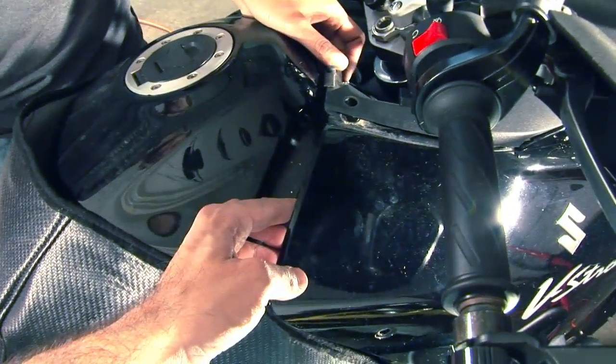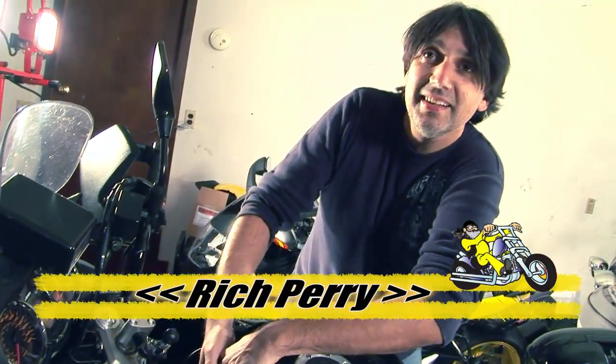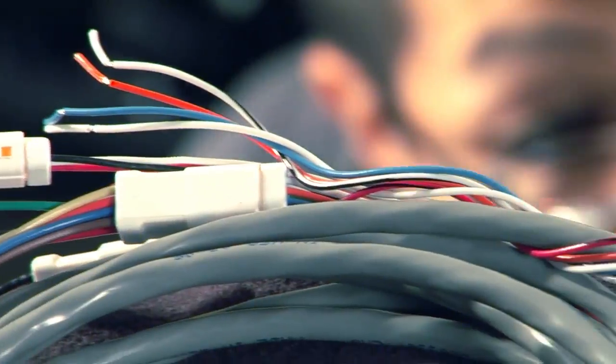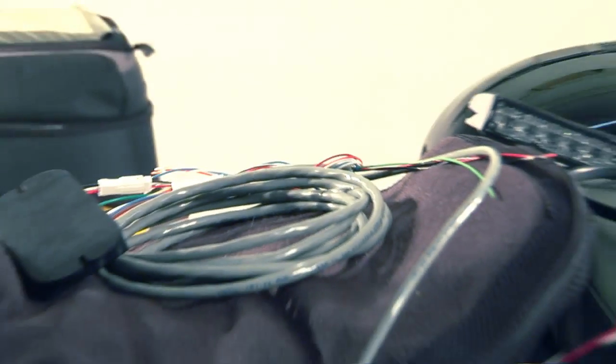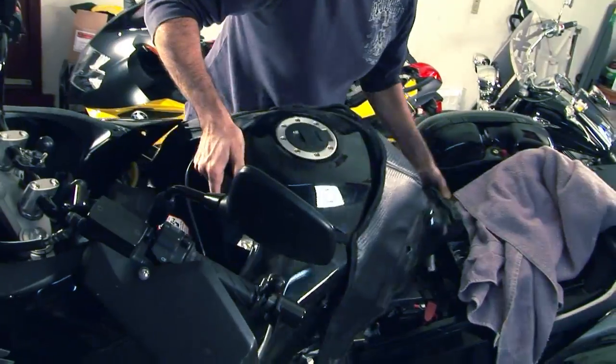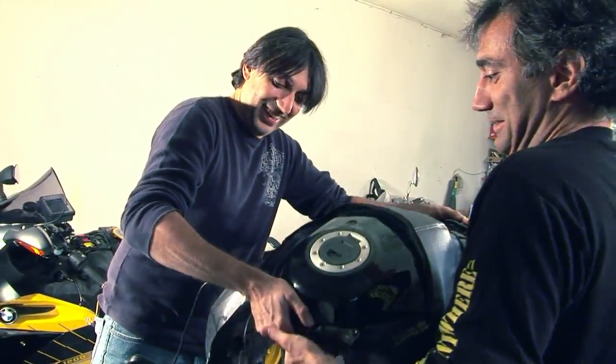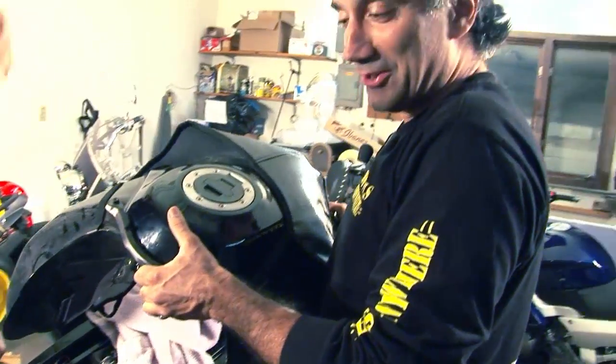There might be a few problems here — looks like Rich is struggling with that tank. It's just the width of the tank, it's so fat. In order to get to the wiring, the tank on the V-Strom needs to be removed. It's off! The beast is off — amazing. It's heavy, but we got it. It's like holding a new baby.